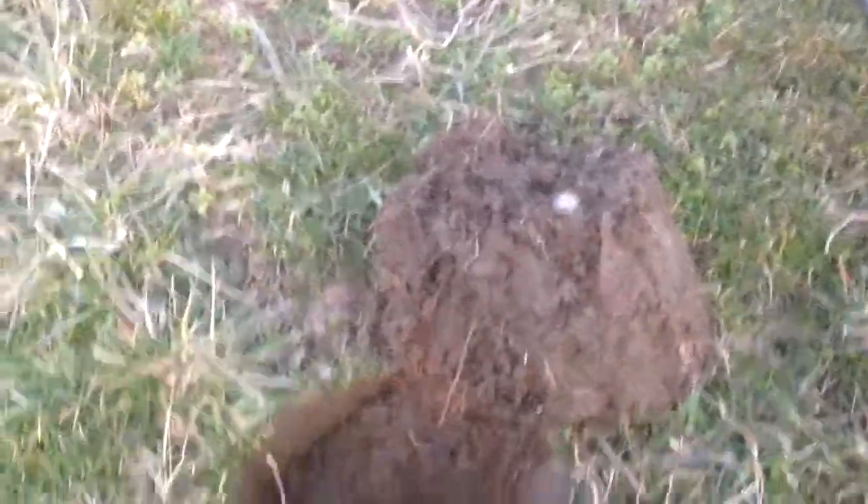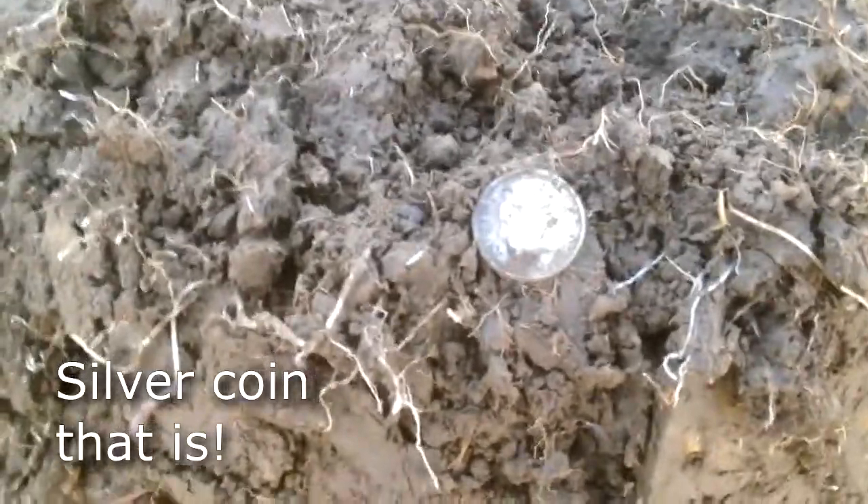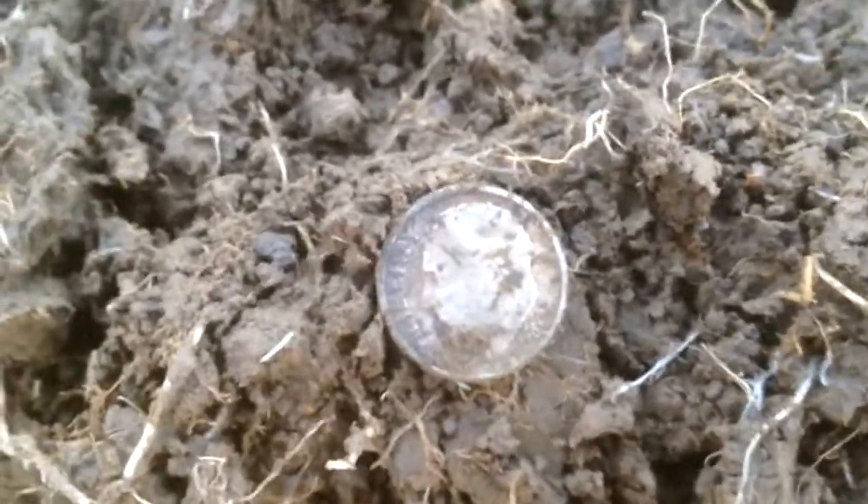Hi everybody, so on the very next plug from finding that piece of jewelry, I found my first coin with the CTX. The first coin — I don't know if you can see it — it is a 1962 Rosie.